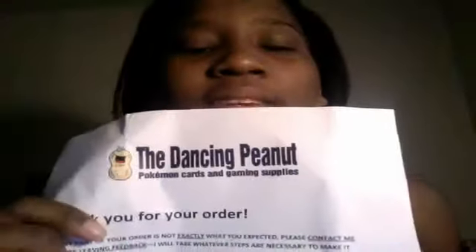Okay, this is who it's from: The Dancing Peanut. Awesome, awesome seller. Kinda high, cause I was like, that's a little bit too much money for me to be paying. But I bought the cards anyway, and this is what I bought.